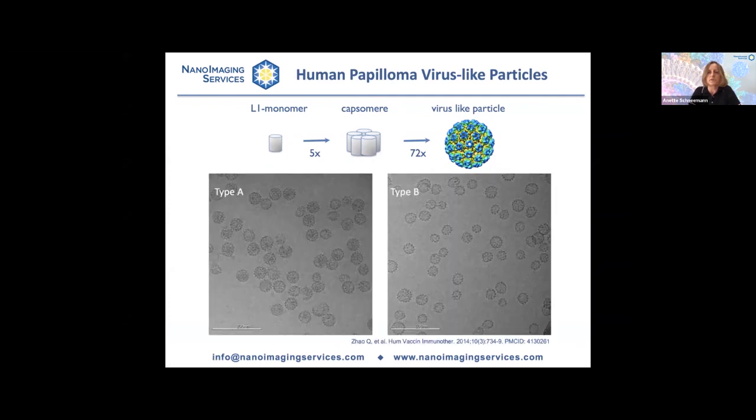Here are two cryo-EM images showing two different types of papillomavirus-like particles. What you can see are nicely formed virus-like particles and very pure preparations. But you also immediately appreciate that there is structural heterogeneity — the particles are not all the same size. Some are small, some bigger, some more round, some a little oval. You can also sometimes see very elongated particles, and this is apparent in both types shown, though not to the same extent.